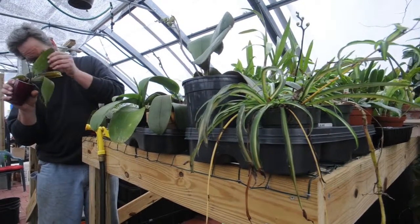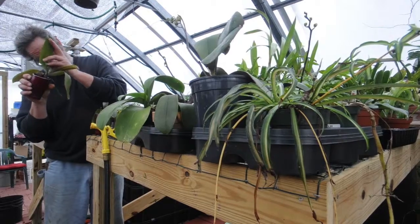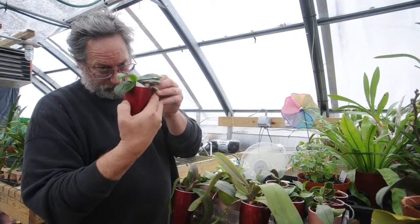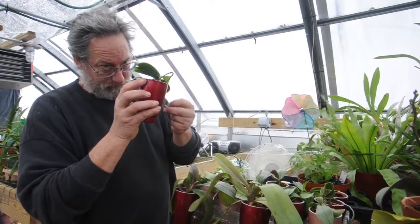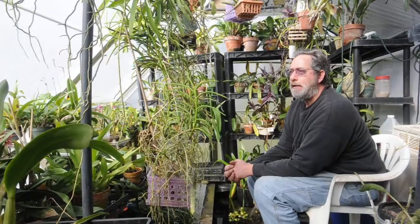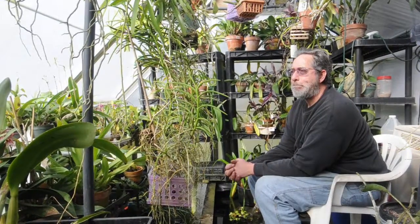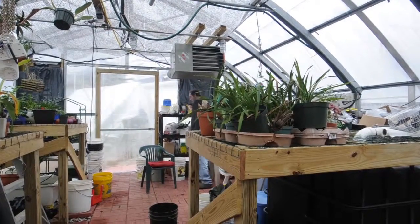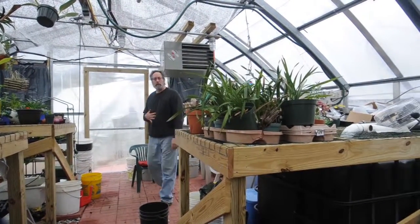50, 60, 70, 80 — that's a nice comfortable range for them. They like the humidity for the most part, and they like some air movement. They're very slow to grow, so patience is a big thing with them too.